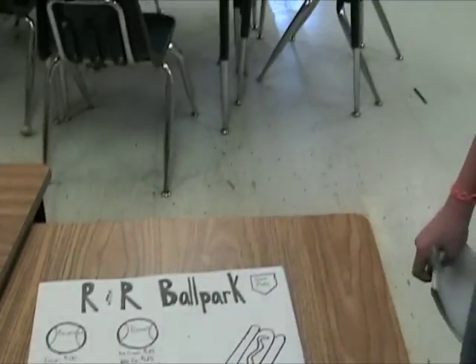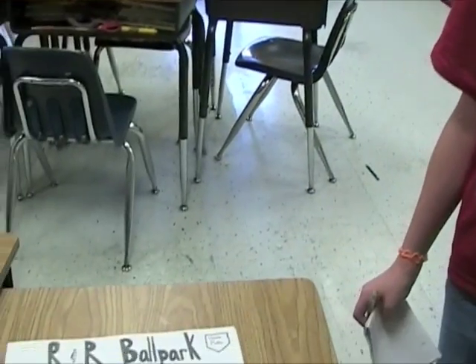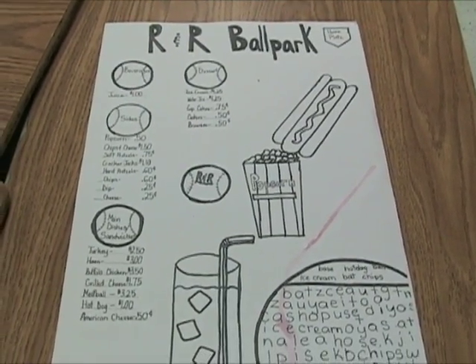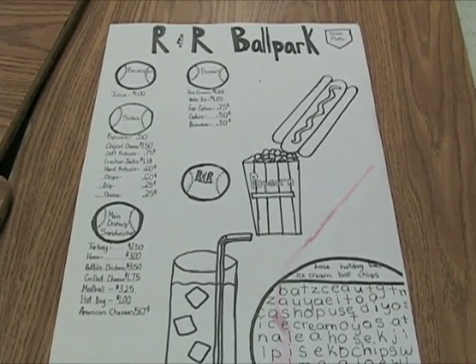There's a menu — I designed it to look like the baseball part. I have the drink, a hot dog, and popcorn. I have a word search shaped like a baseball in the corner, and for the headings I put a baseball in.